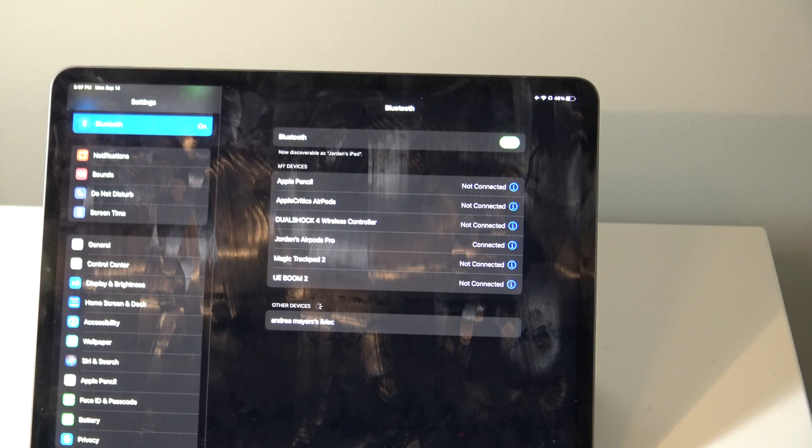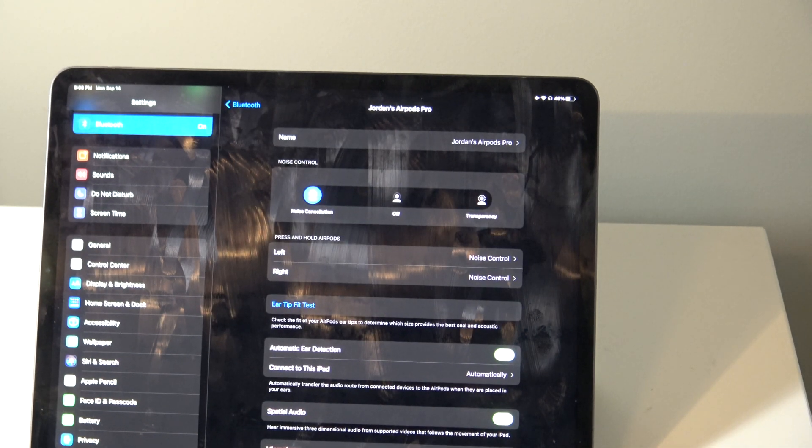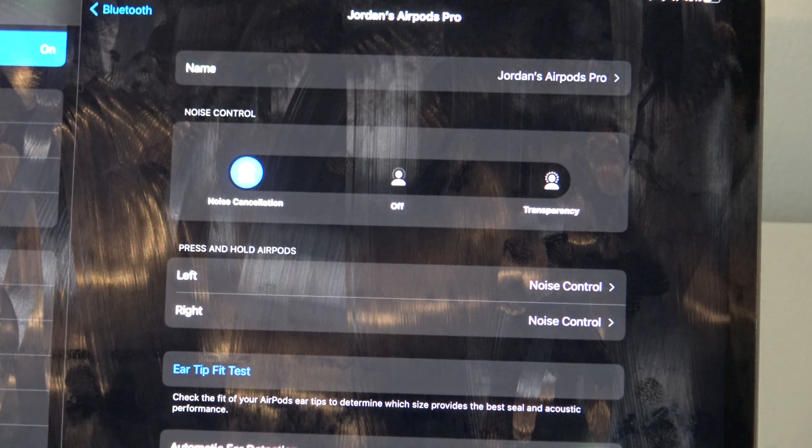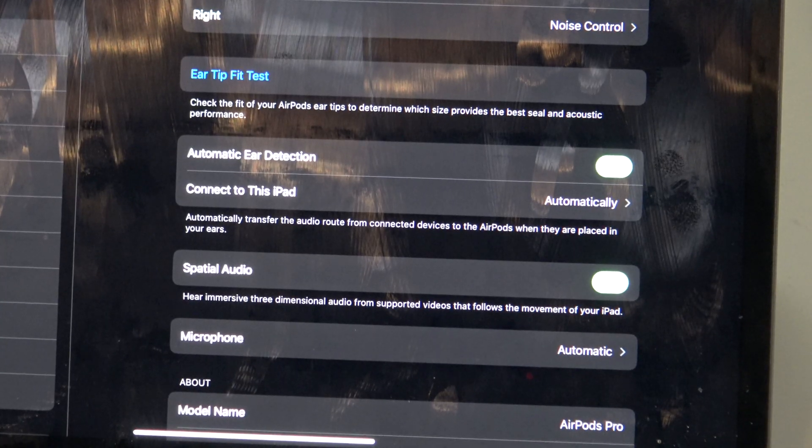If we go back into Settings, then Bluetooth, and then into our AirPods Pro by tapping on that info icon, we can take a look at what it has to offer. You can see it says Name, then My AirPods Pro. You'll see noise cancellation and transparency options. If we scroll down to the bottom, it will say Spatial Audio, which reads: 'Hear immersive three-dimensional audio from supported videos that follows the movement of your iPad.' Once you try out spatial audio, you'll definitely be wowed — this is another reason to buy the AirPods Pro.